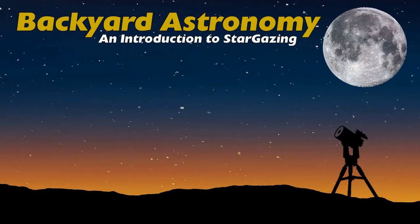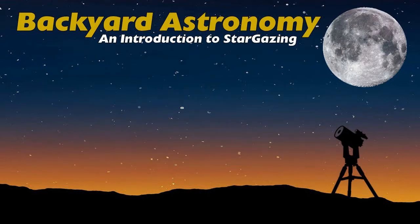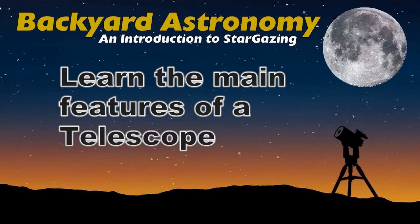Number five: learn the main types of telescopes and their pros and cons — we'll study a little bit more about that today. Number six: learn the main features of a telescope, what they are and what they mean.